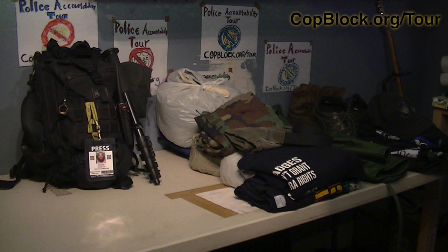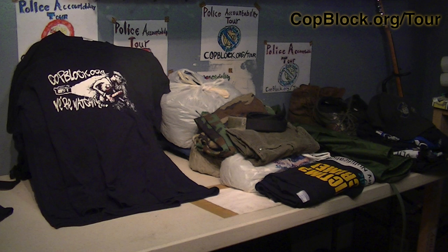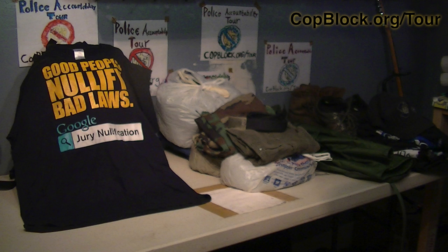Let's go back to the green bag. There are two stacks of shirts. The first is CopBlock shirts: 'Am I free to go?', 'We're watching', 'Who owns you?', and 'I record cops'. The second batch are shirts I own with messages I like: 'Strike the root', 'cop watch', and 'jury nullification'.